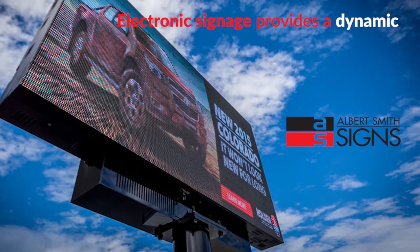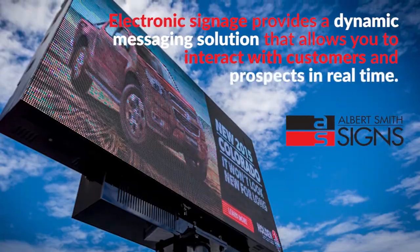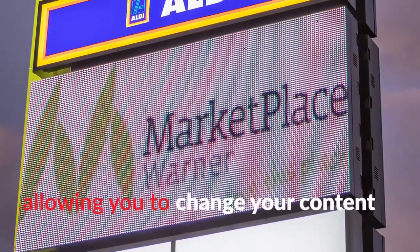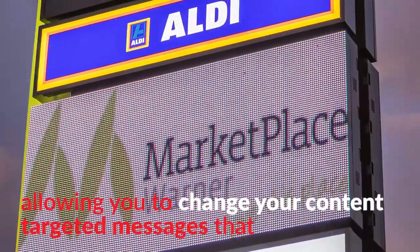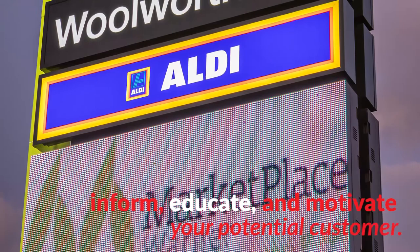Electronic signage provides a dynamic messaging solution that allows you to interact with customers and prospects in real time. Digital signage is controlled electronically, allowing you to change your content to deliver targeted messages that inform, educate and motivate your potential customer.